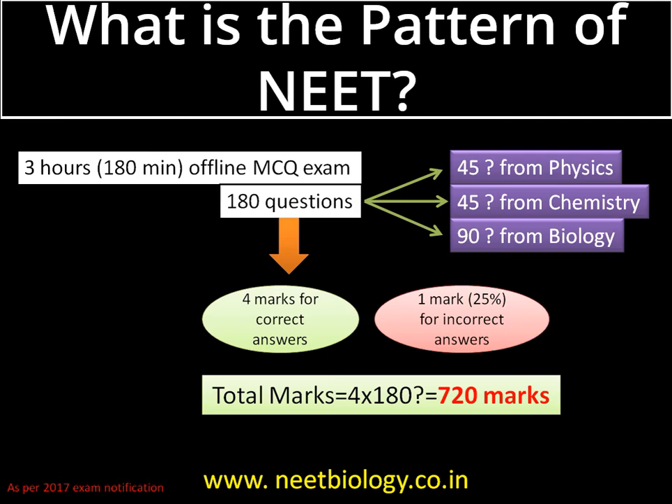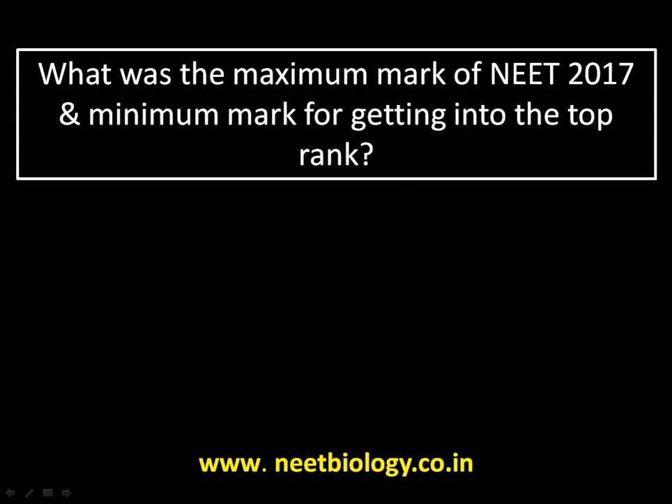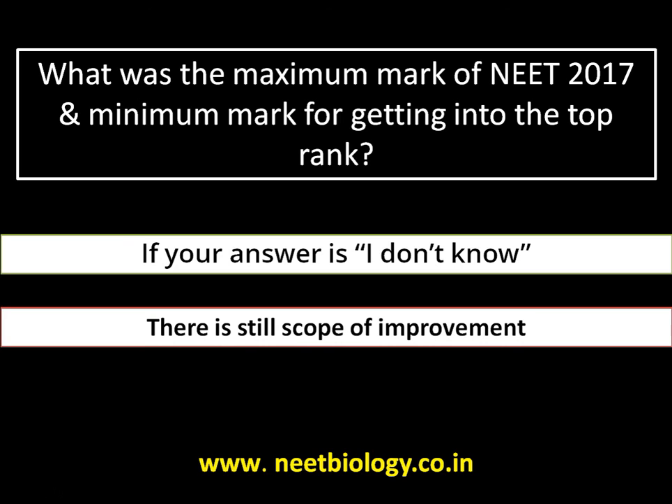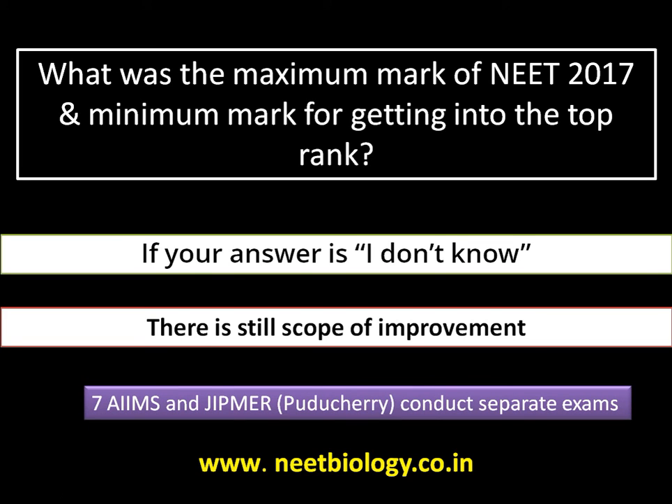Moving to question number two: what was the maximum mark in NEET 2017 and what is the minimum mark for getting into the top rank? If your answer is 'I don't know,' you definitely have scope for improvement in your preparation strategy. You should be thinking about the medical college you are aiming for and know the minimum and maximum marks for getting an allotment there. Knowing this will help you decide how many questions to answer and how to minimize negative marks.